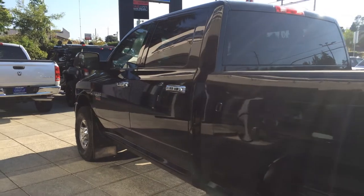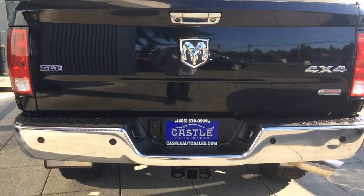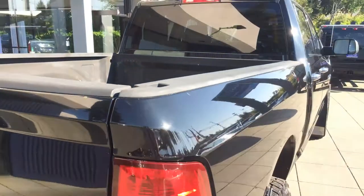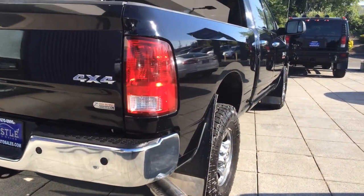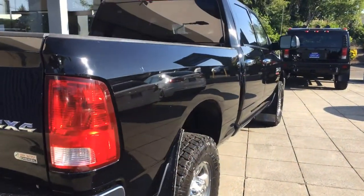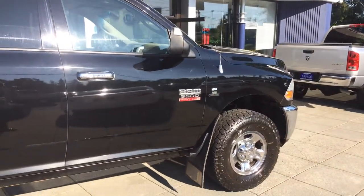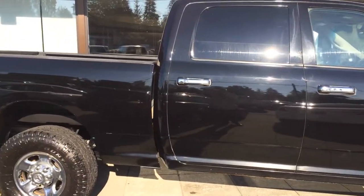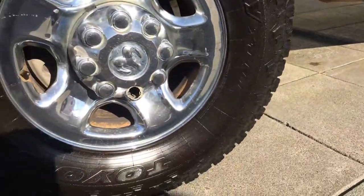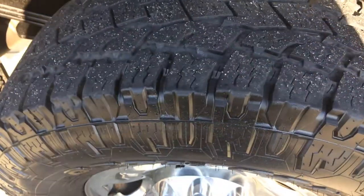As you can see: rear tinted windows, backup sensors, backup camera, tow-pack, bed liner, and an aftermarket exhaust tip. This one is the SLT — an SLT with a lot of options, frankly. Getting down on tires: size is LT 305/70R17. Tires are in great condition.